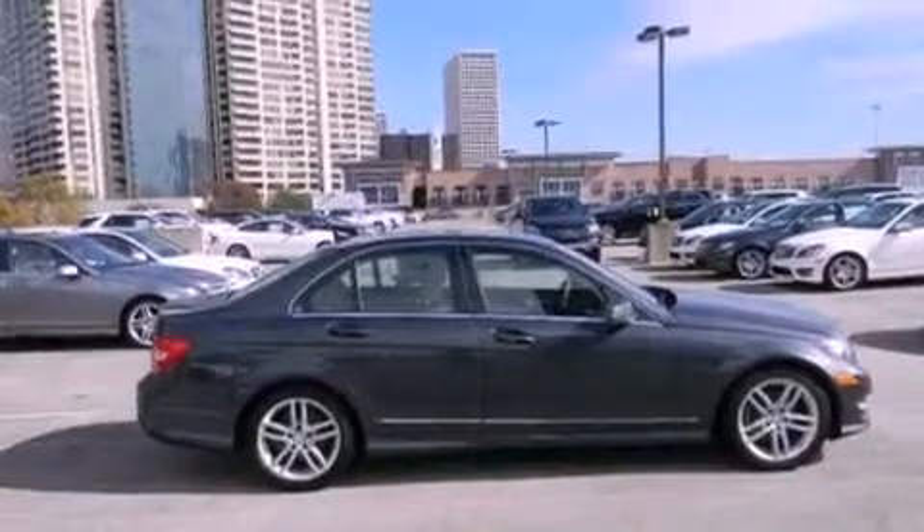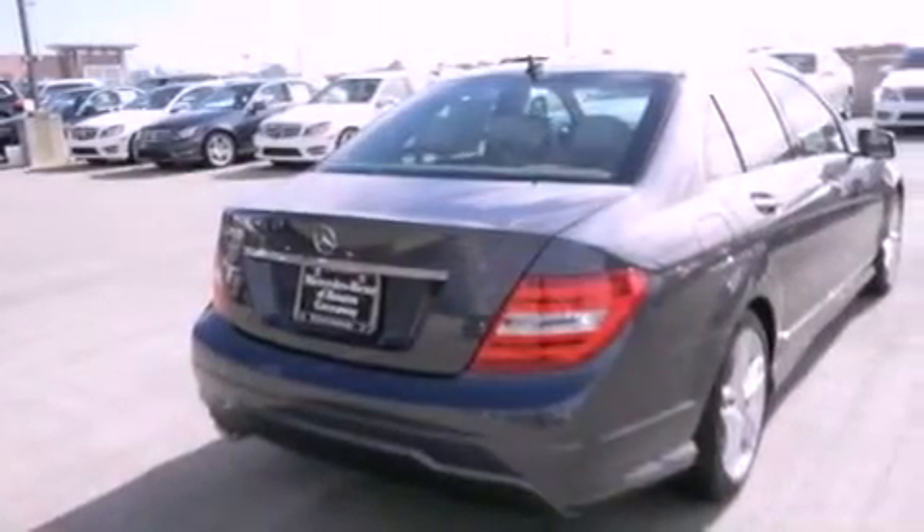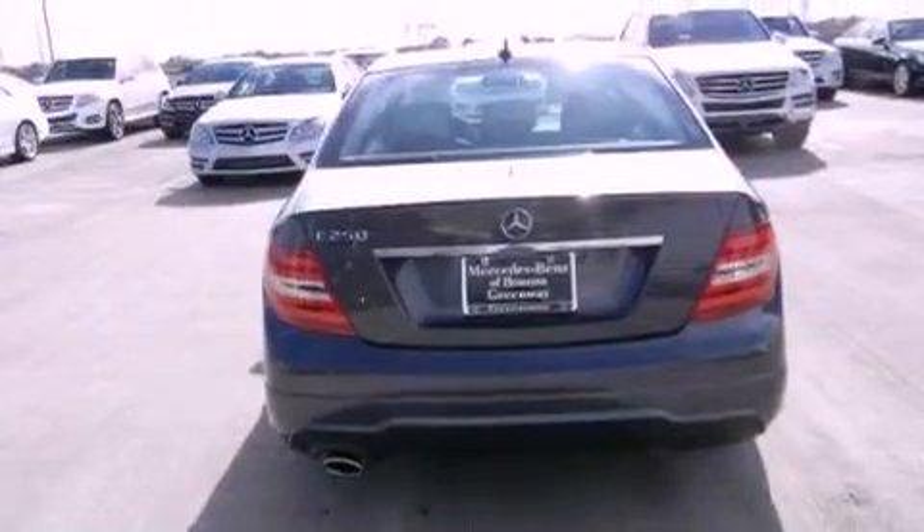All of the following features are included: a navigation system, a rear-view camera, XM satellite radio, a sports suspension, and interior wood trim accents.